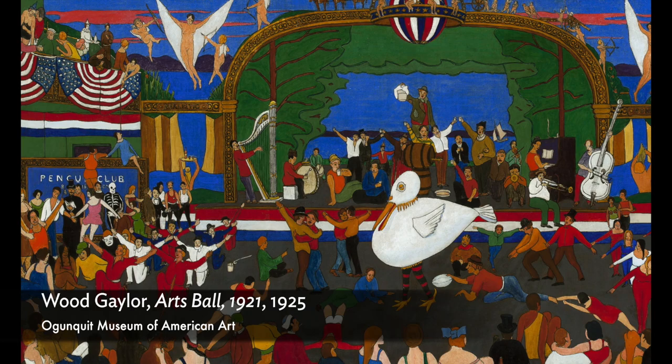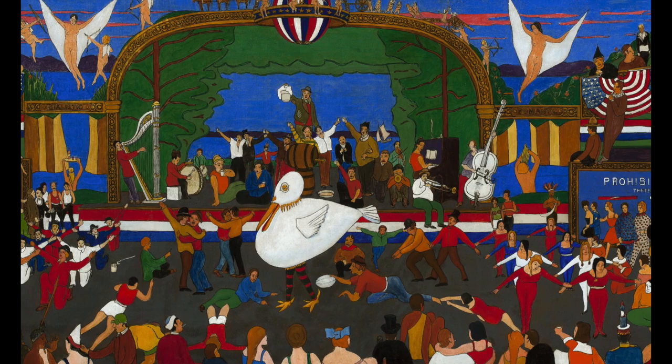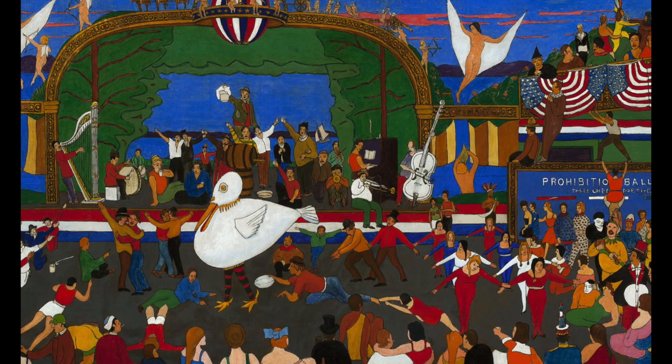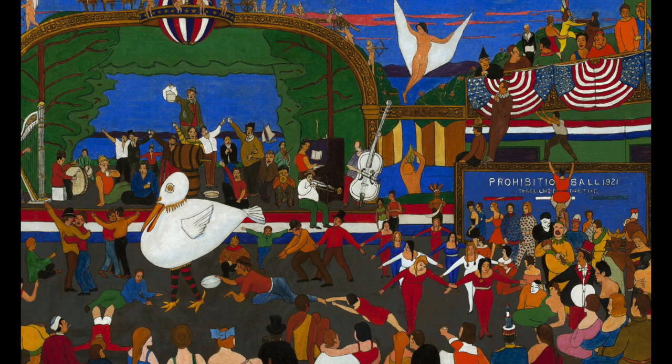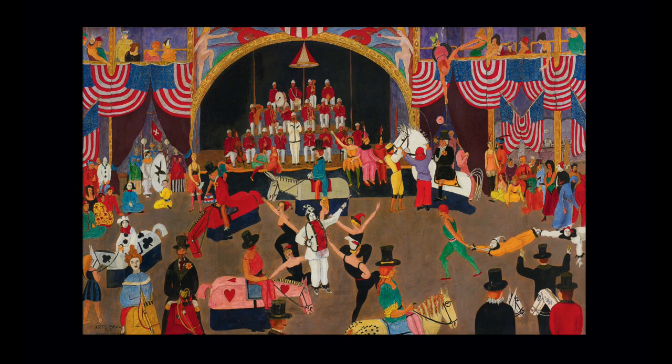Everywhere you look in these paintings, there's another eye-catching costume or strange prop to find. In her research on Gaylor's life and work, Andrea found archives from these events so that we can see the ways that Gaylor both documented but also embellished the legends of the penguin and the arts balls in these paintings. There's so much to look at in Arts Ball 1918 — it's dizzying. It's definitely one of Gaylor's most elaborate paintings, and it depicts this event and all of the strange characters that populate it.